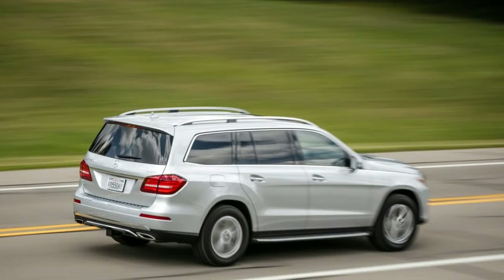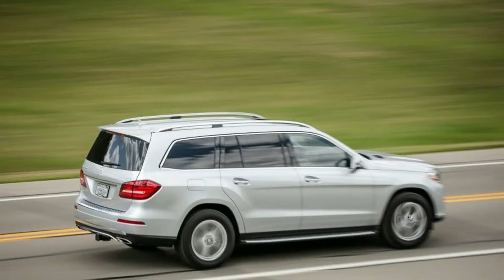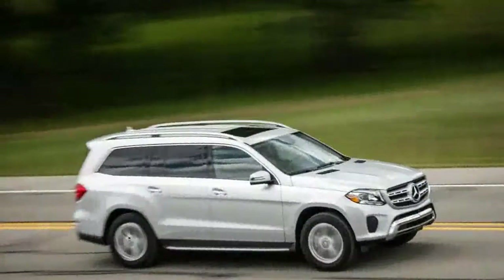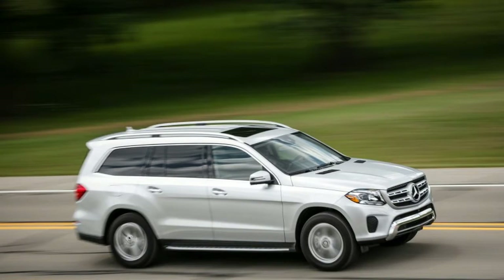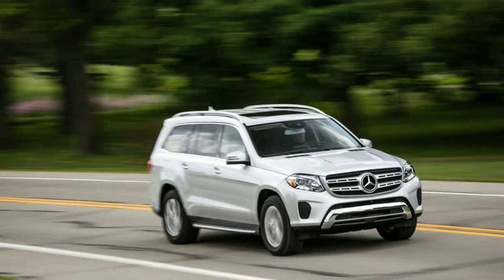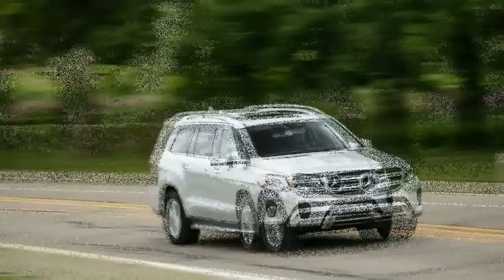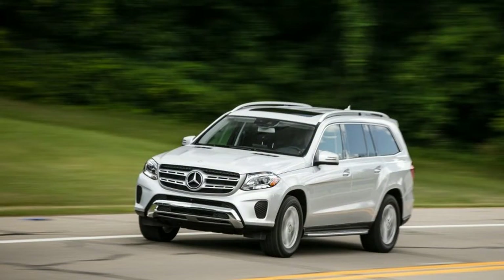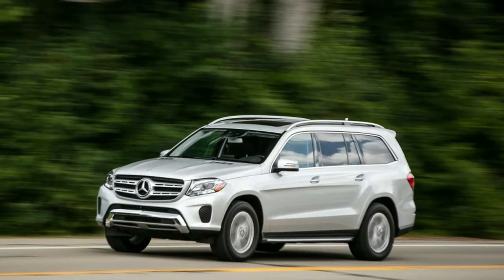Sharing its 362-horsepower 3.0-liter twin-turbocharged V6 with the pre-refresh GL450, the GLS-450 again slots into the lineup above the diesel-powered GLS-350D and below the high-powered, high-priced 8-cylinder GLS-550 and GLS-63 AMG variants — way below the V8-powered GLS-550 and GLS-63 AMG, which start at $94,775 and $125,025. They play in a different arena than the $69,625 GLS-450.